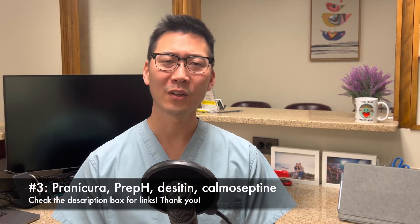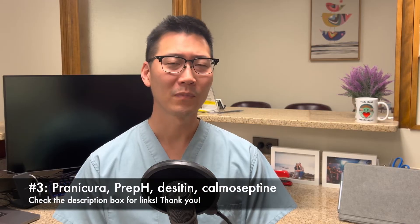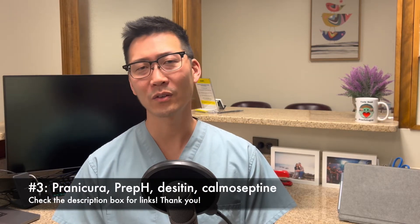What other over-the-counter creams can you use? Things like Pranicura, Preparation H, Desitin, or Calmoseptin can be very helpful. Things like Pranicura can be useful because they've got a menthol action. These heavier creams — the barrier creams — are great because they provide long-lasting lubrication. You don't need a lot, just a small dot on the outside of your anus. It can cause some cooling effect and possibly numb it up a little bit for you. And unlike lighter creams, it doesn't just wash away after five minutes of walking — it'll stay around and not irritate you as much.